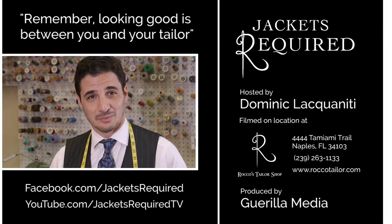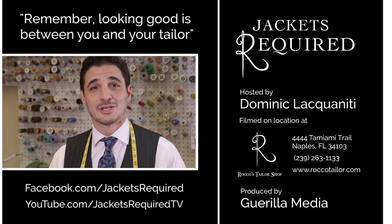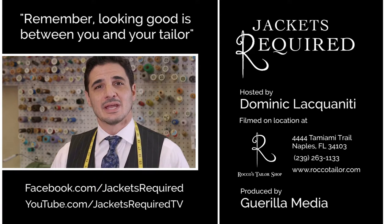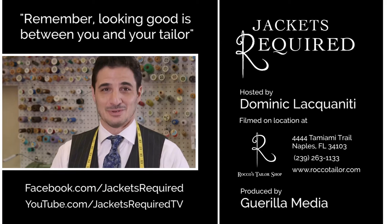Be sure to subscribe to the Jackets Required YouTube channel and Facebook page to be notified when new episodes are available, and to see behind the scenes pictures and clips. Share with your stylish and style-challenged friends, and be sure to let me know if you have any specific questions or topics you'd like to see here in the series.